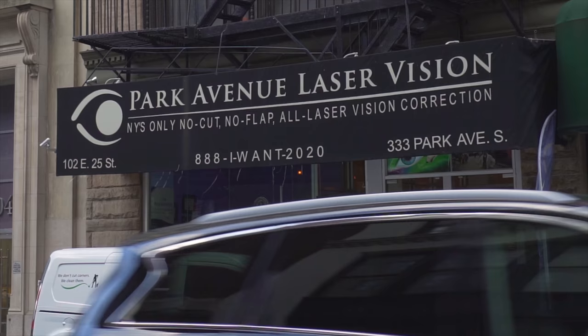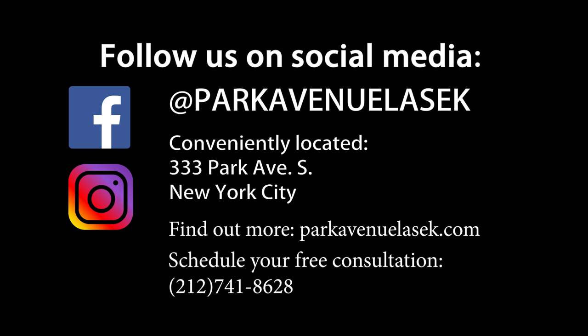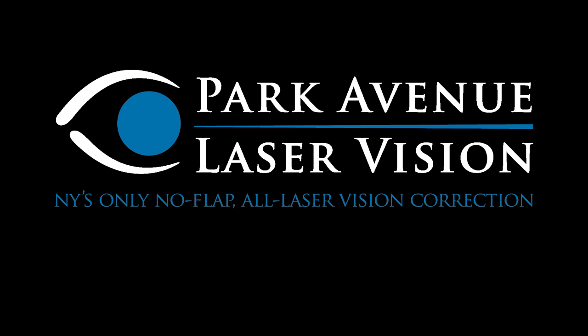Thanks for watching. If you have any questions, call 212-741-8628. We're the only center in New York City that lets you come in and actually watch surgery — because it's non-cutting, we can't have a complication. The consultation is free. You have nothing to lose except your glasses and contacts forever.